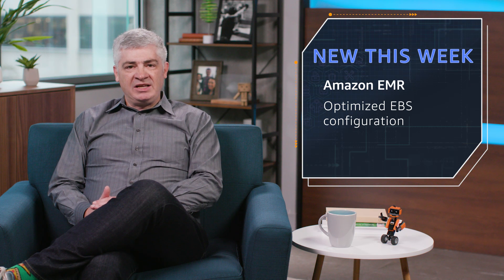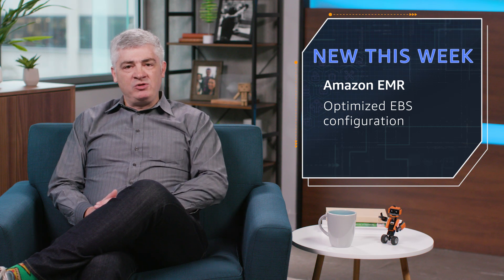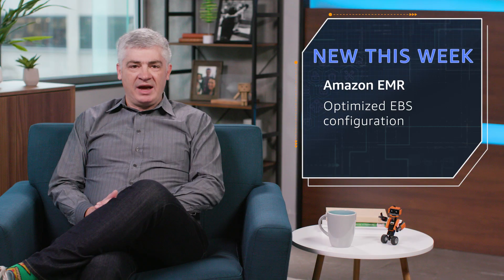Next up, an update to Amazon EMR. It's now at version 5.22.0. This includes updates to HBase, Oozie, Flink, Phoenix, and Zeppelin, and there's also a brand new optimized EBS configuration. It speeds up Spark and other apps by using more EBS volumes to give you increased IOPS.